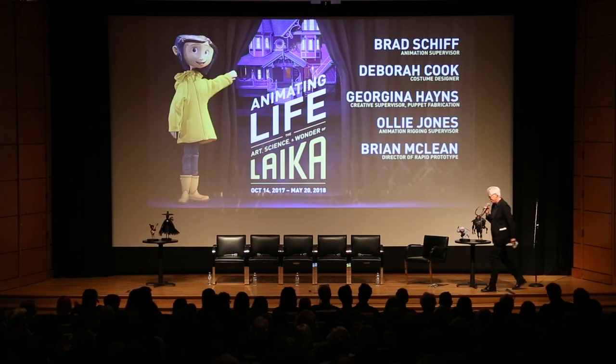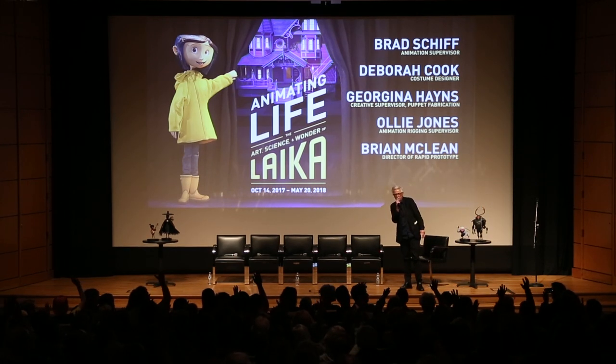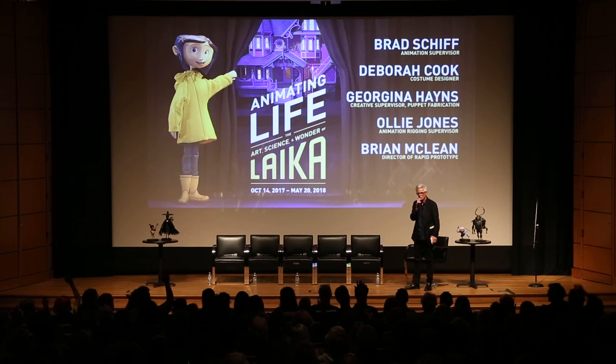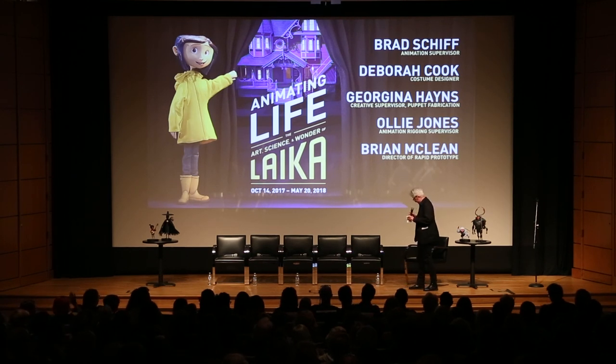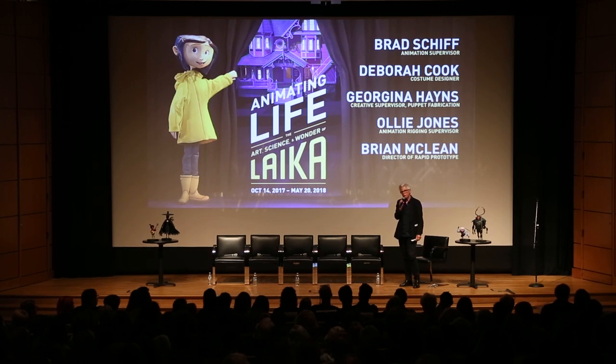I'm glad to see you all here. How many people here have seen the exhibition? A lot of you. It is my pleasure to be here at this first conversation. Keep your eyes out — there's going to be other opportunities to engage with the artists of Laika as this show stays on at Portland Art Museum.